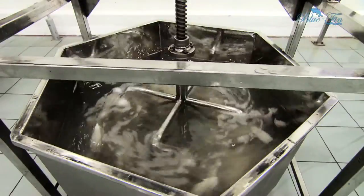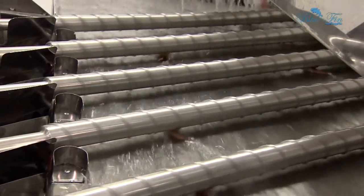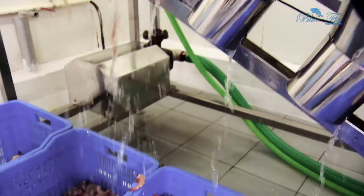Fish cleaning, shrimp de-veining, de-shelling, and grading is accomplished with the aid of specially designed machines at our processing plant.